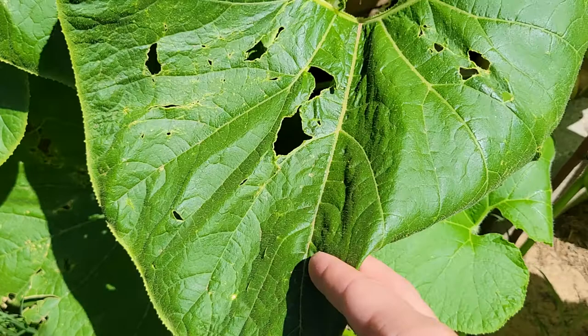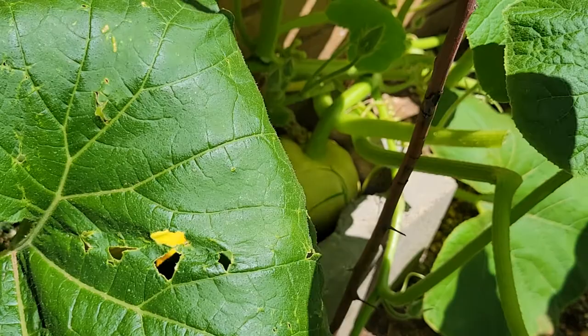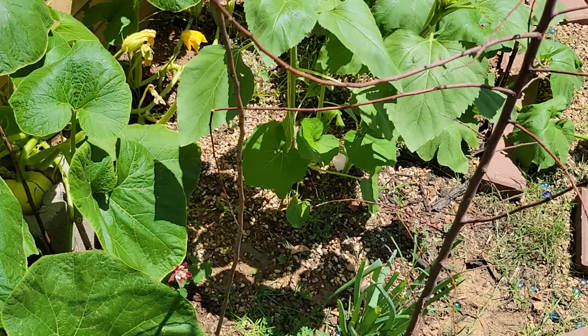Let's go pumpkin hunting. And we have this guy, still growing down there inside that little area. I guess I should get him out of there so he can get bigger — we'll give him some more room to grow.